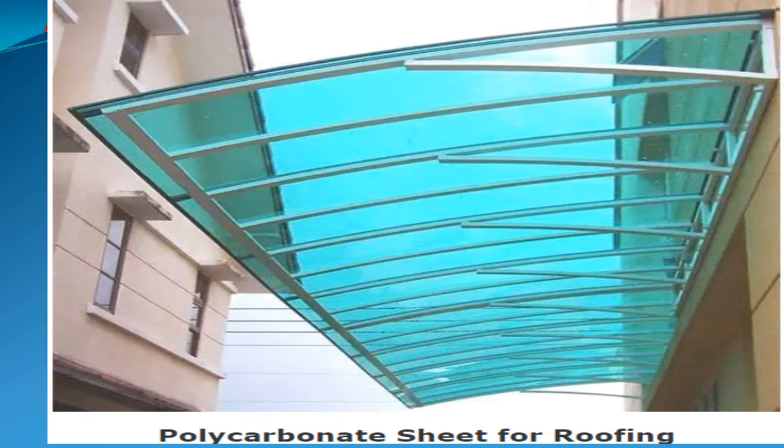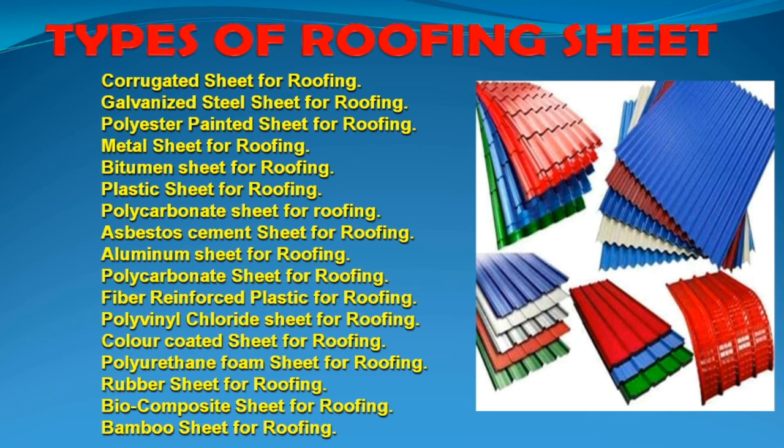Choose the roof type based on what you need to use it for. Common applications include malls, skylights, roofs, halls, ventilation — the polycarbonate sheet can be used as a major roofing solution.